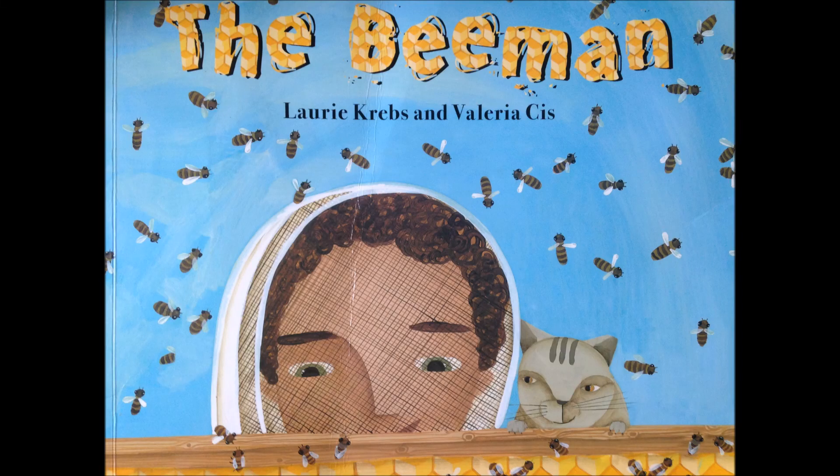Today's story is The Bee Man by Lori Krebs and Valeria Siss.